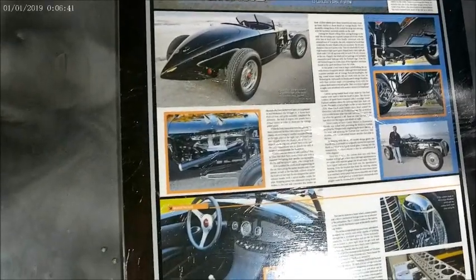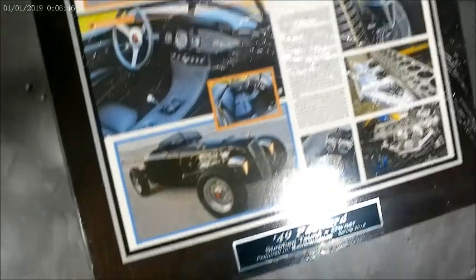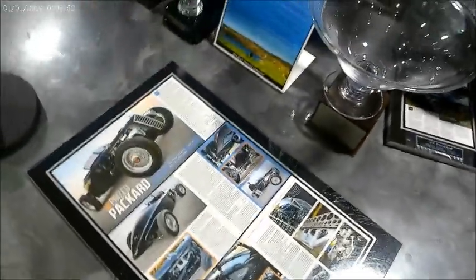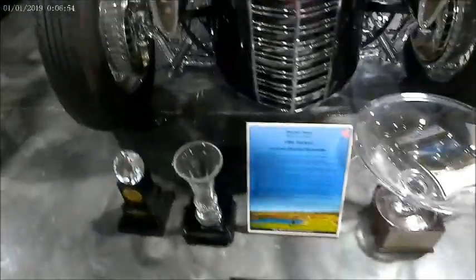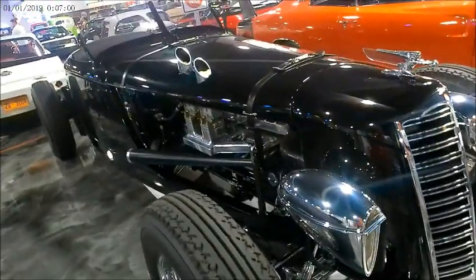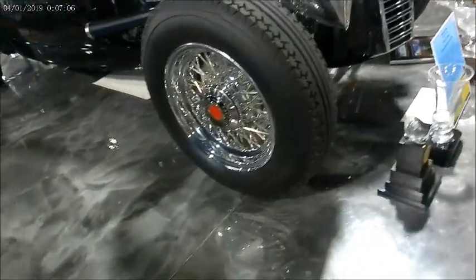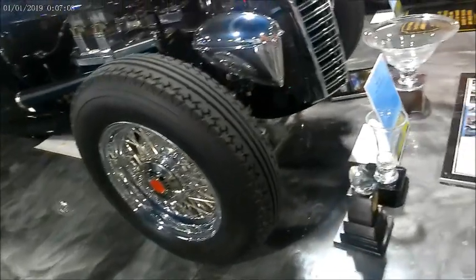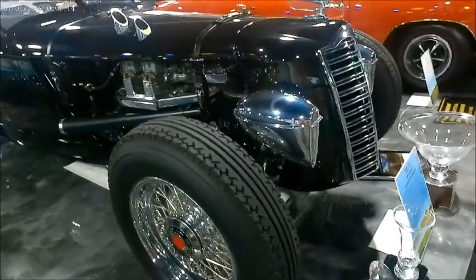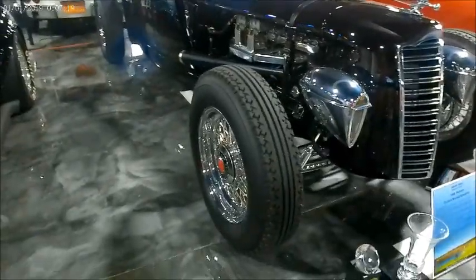The engine was rescued from the recycling yard. It's a 288 cubic inch inline Packard 8 with dual carbs. Most of this customization, at least mechanically, was done right here in Florida on the west coast. That boattail design — which you can't really see very well because this car is roped off — evidently appeared at Amelia Island and got a prize for originality.